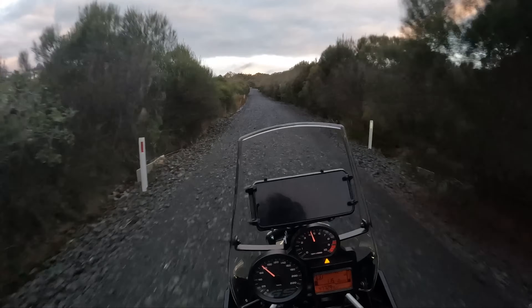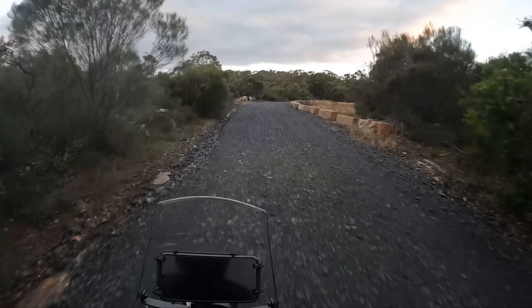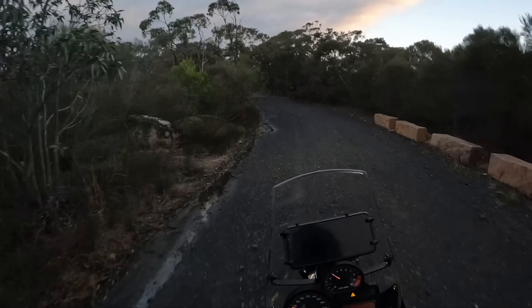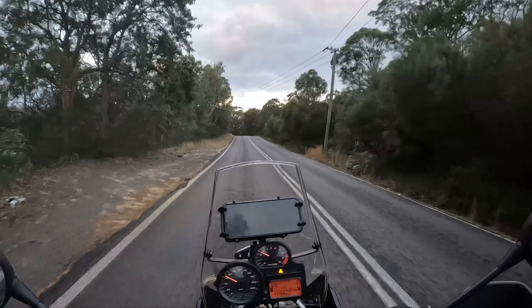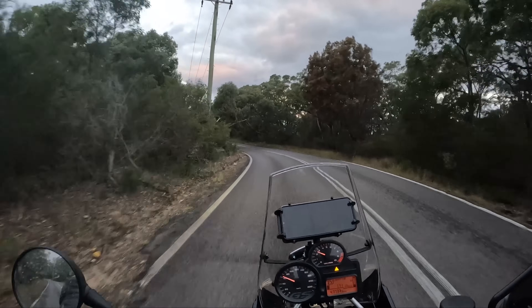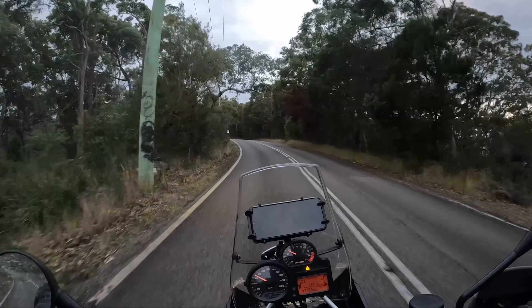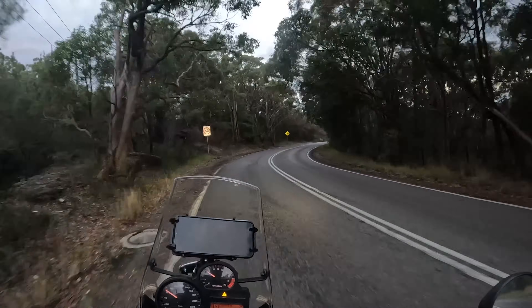This thing is amazing. So far on this first proper test ride, this bike has exceeded my expectations. I am loving it.